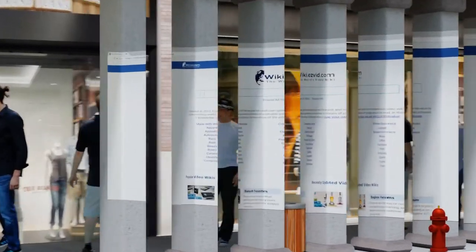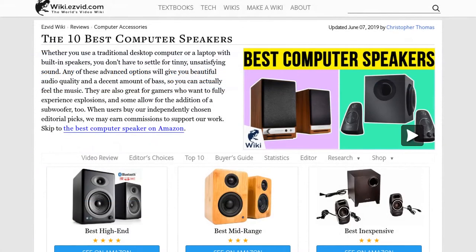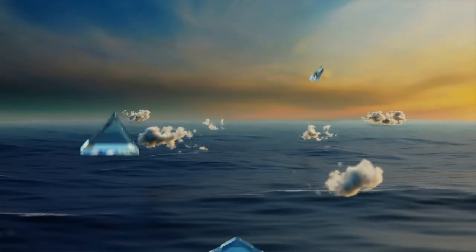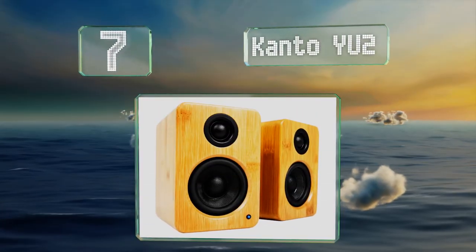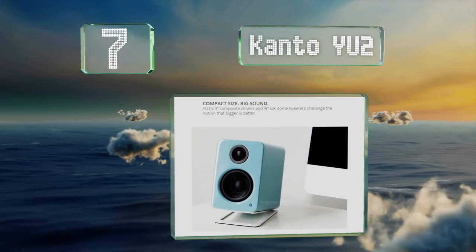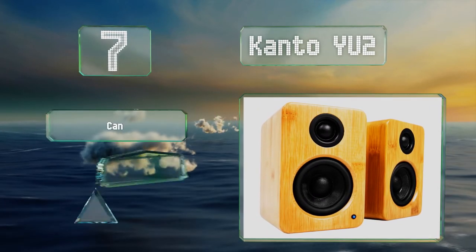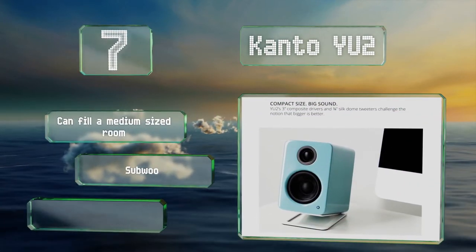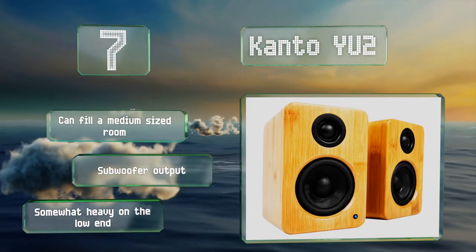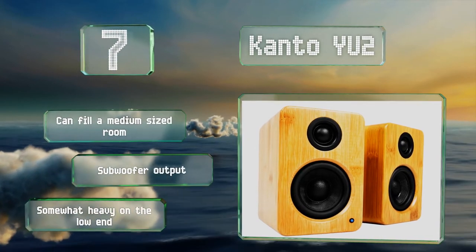At number seven, the Kanto YU2 come in several unusual styles including bamboo, matte yellow, and gloss teal. They feature a rear bass port to improve response and minimize air turbulence so you are not distracted while trying to get some work done. These can fill a medium-sized room and are equipped with a subwoofer output, but they are somewhat heavy on the low end.